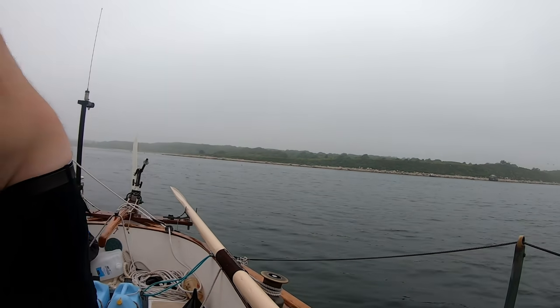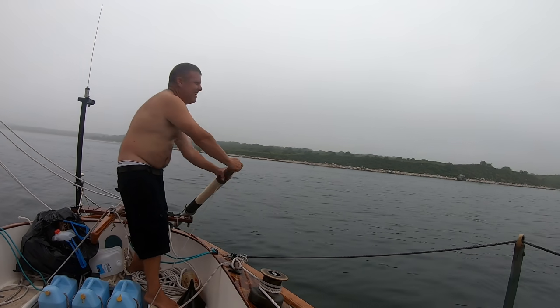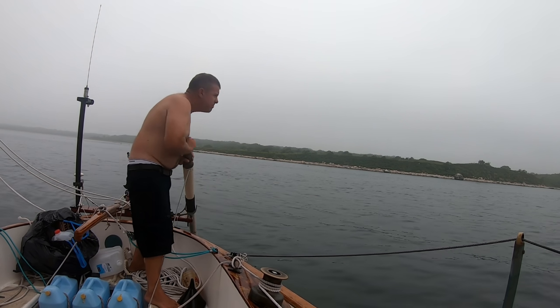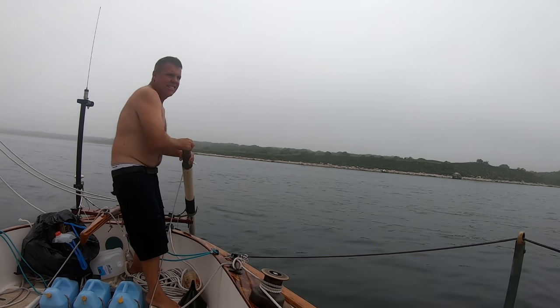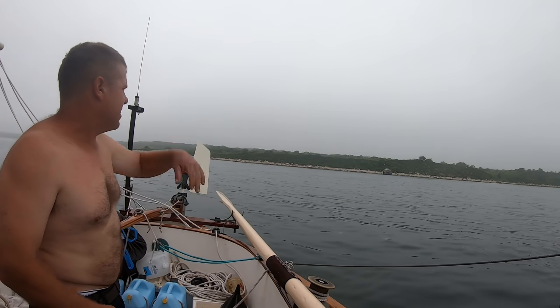We're getting into the easterly-setting flooding current. I'm a little worried we're getting too close to that shore, so I've got the sculling oar out to help with that. You can see the current is just taking us — we're out in the current and it's carrying us along.